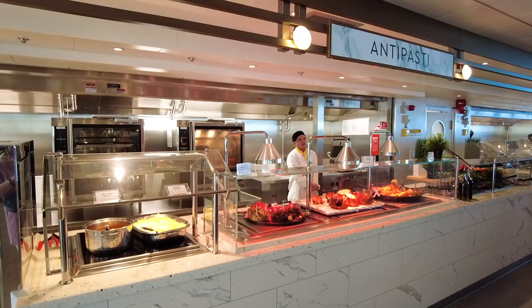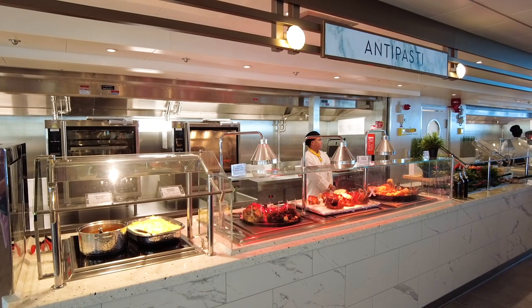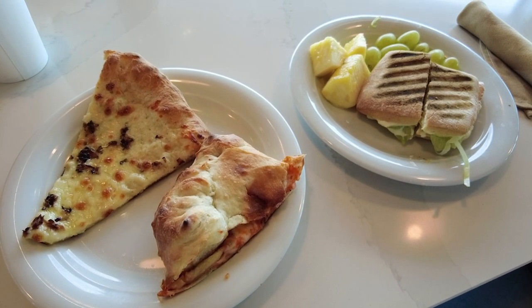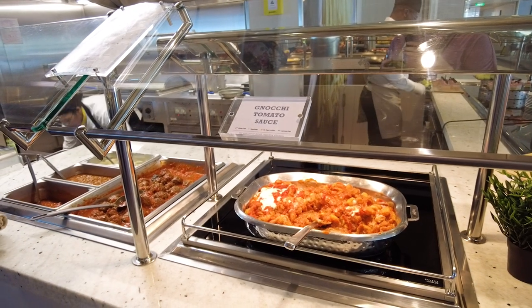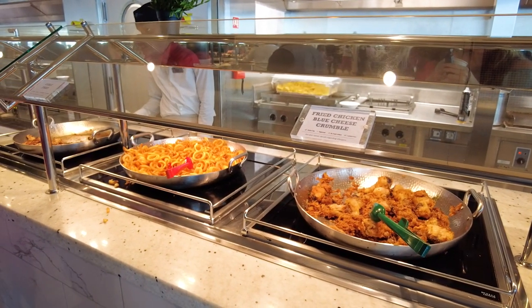Even though your cruise is a time for you to kick back and relax, you'll need to understand the do's and don'ts of cruise ship buffets. Otherwise, you might have a less than enjoyable dining experience. From not washing your hands to bypassing the made-to-order stations, here are 10 things you should never do at a cruise ship buffet.